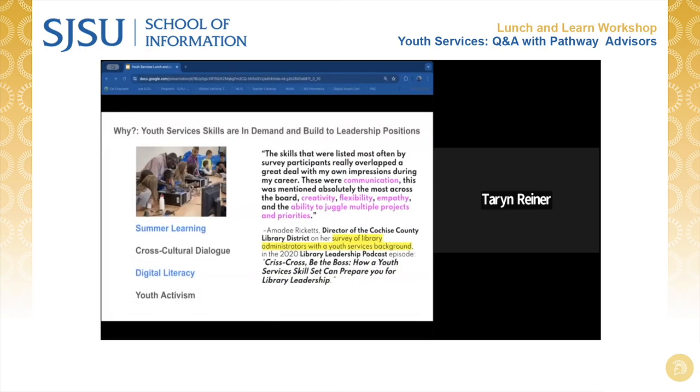Whether your interests in working with youth lie in emerging technology, STEM literacy, summer learning, cross-cultural community building, youth activism, or many other important aspects of supporting our youth, note that skills built working with youth could also translate very well into library leadership skills.